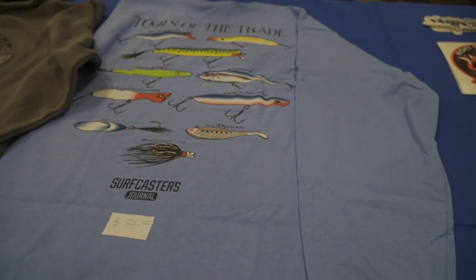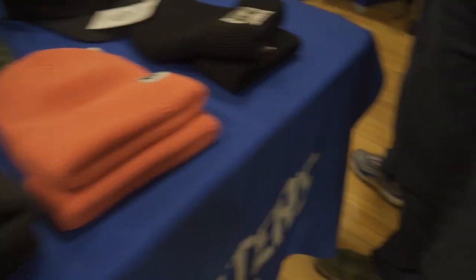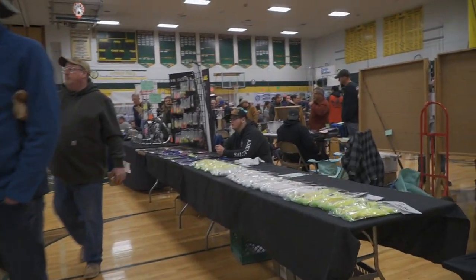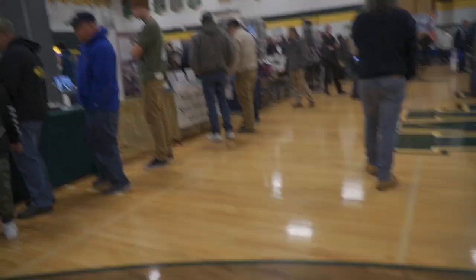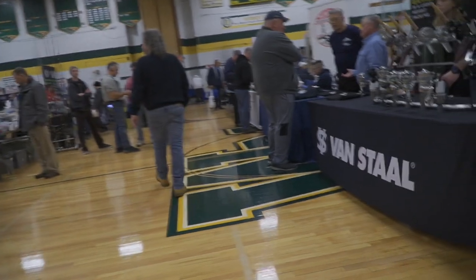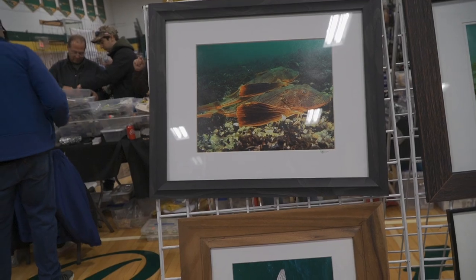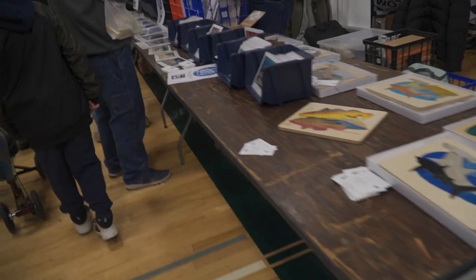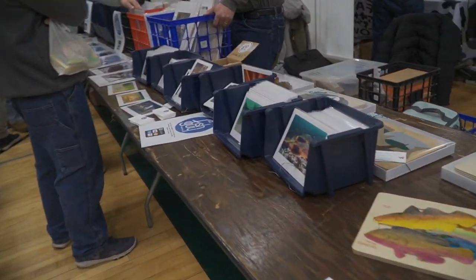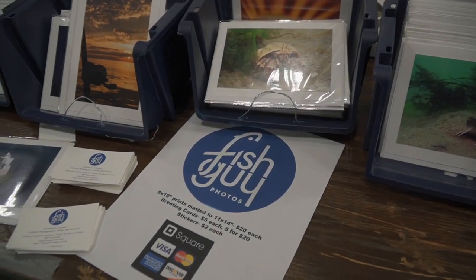These are some really nice shirts in here. That's a majestic picture of a sea robin — really cool and really nice. This is Fish Guy Photos; he does really good nature and fishing photography.